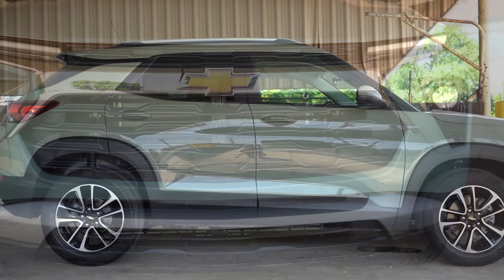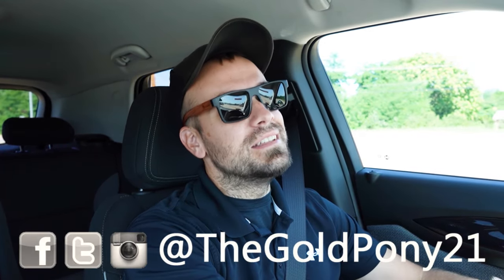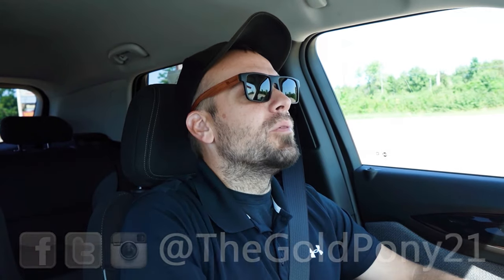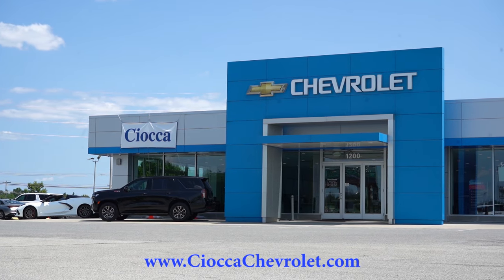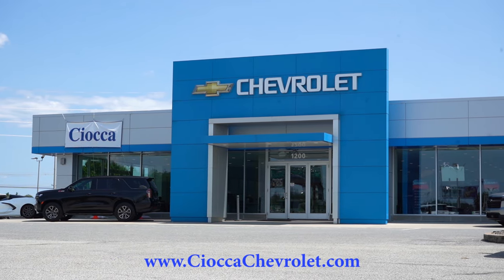You know I love you. Do anything for you. What is up you guys? Welcome back to another one. If you're new to the channel, I'm Gold Pony on new car, truck, and SUV reviews on YouTube. And today we're in the brand new 2025 Chevy Trailblazer, courtesy of Sioka Chevrolet in York, PA. For more information on their inventory, please feel free to check out the link in the description box below.